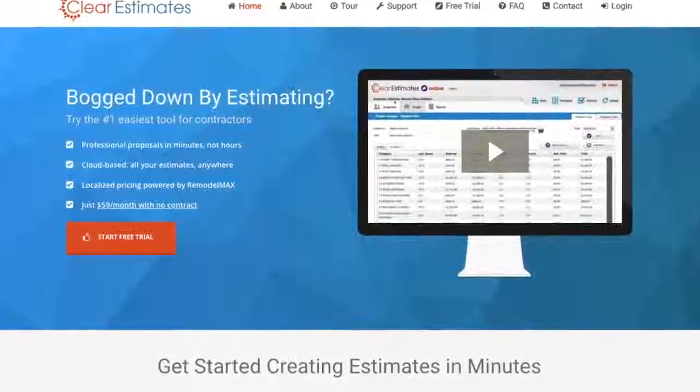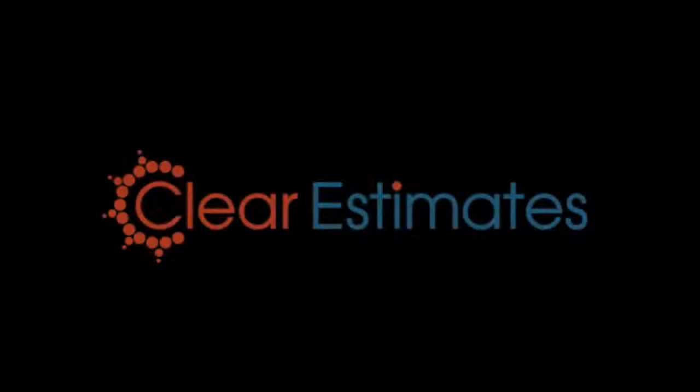Find out more about how Clear Estimates can make estimating easier for your business at clearestimates.com.